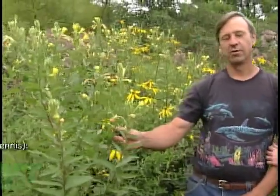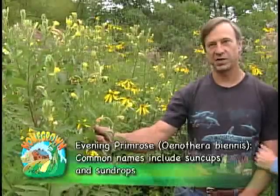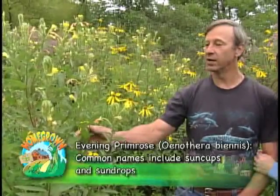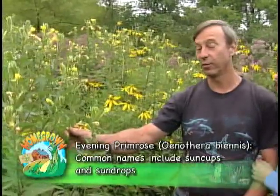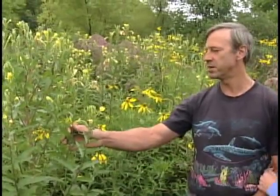So tell everyone what this one is. This one is tall evening primrose. It grows in wasteside areas along roads, but it also does well in wet areas like we have here along the creek or the riparian buffer, as Tracy mentioned.